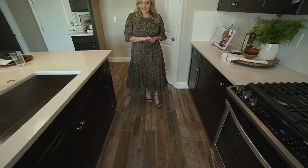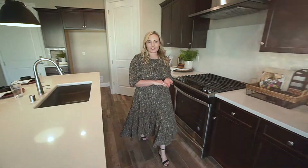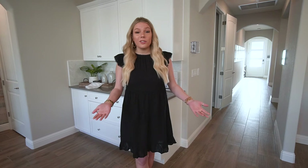Hi, I'm Keeley. And I'm Alyssa. And we're the in-house designers for Granville Homes. One of our favorite products to use in our homes is wood plank floor tile. The huge advantage of wood plank tile is the variety of colors, styles, and textures — and it also doesn't scratch.